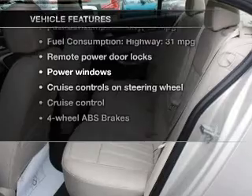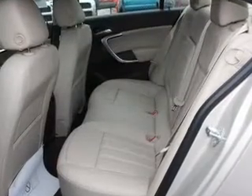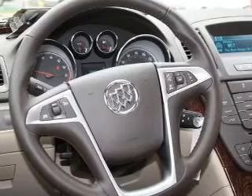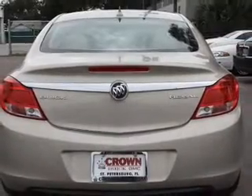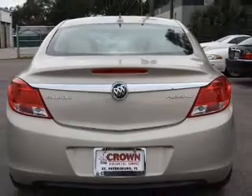With these notable features you won't want to miss out on the opportunity to own this amazing ride: keyless entry, leather seats, power door locks, power windows, cruise control, Bluetooth wireless, and AM/FM stereo with CD player. Let us put you in the driver's seat today — call or click to contact us.